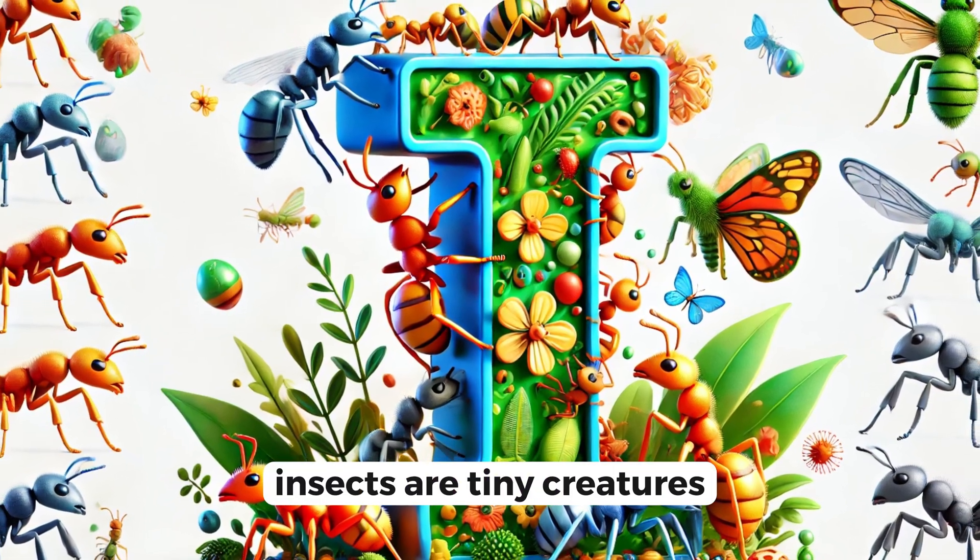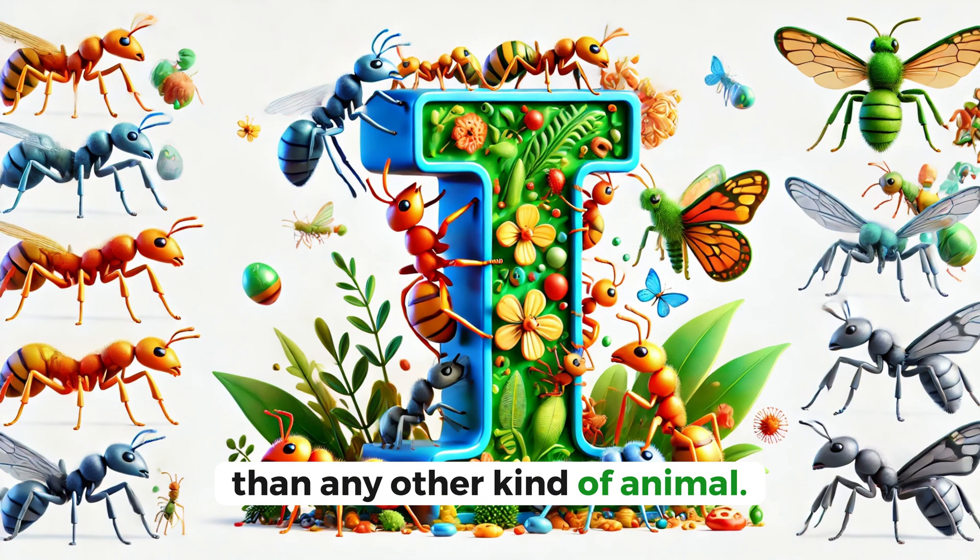I for insects. Insects are tiny creatures, and there are more of them than any other kind of animal. Did you know that ants can carry things 50 times their own weight?